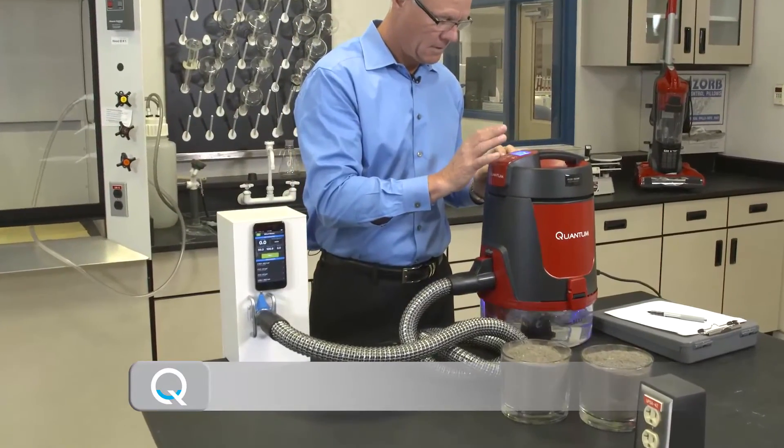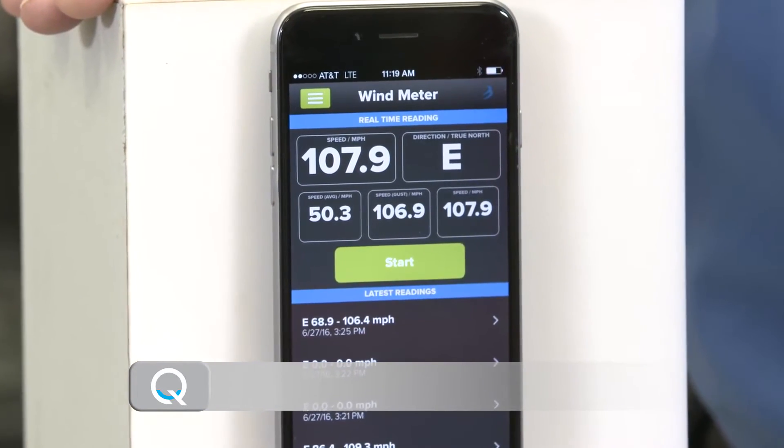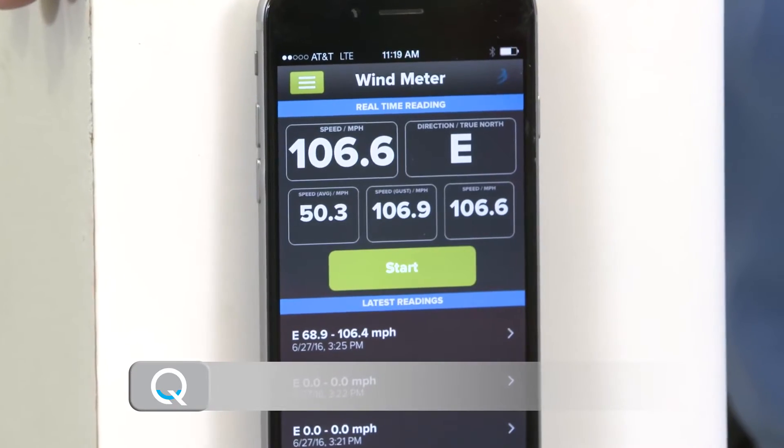Now I'll do the same test on the quantum vac. It's showing hurricane force airflow of over 100 miles per hour.